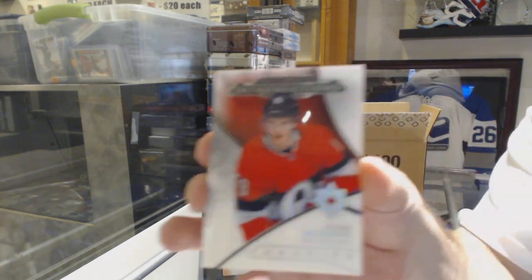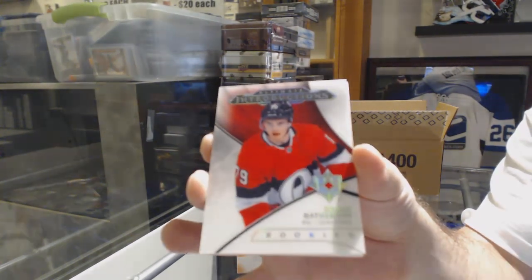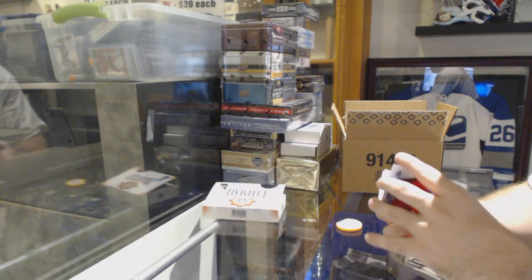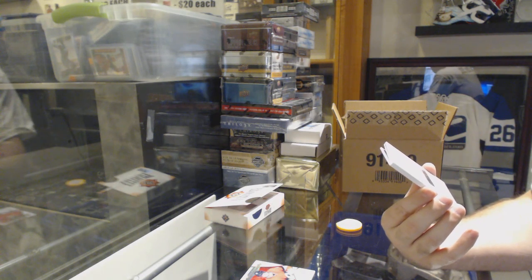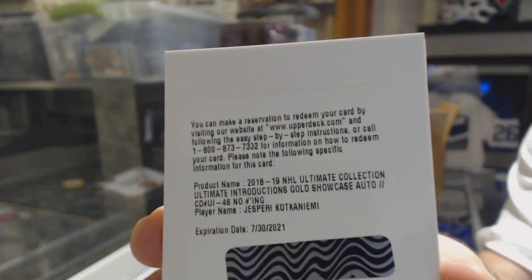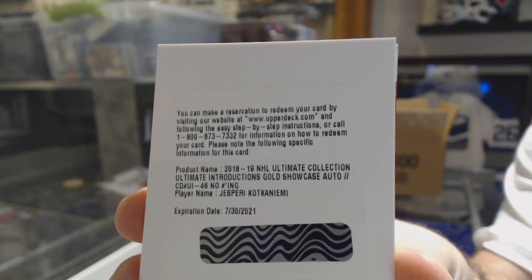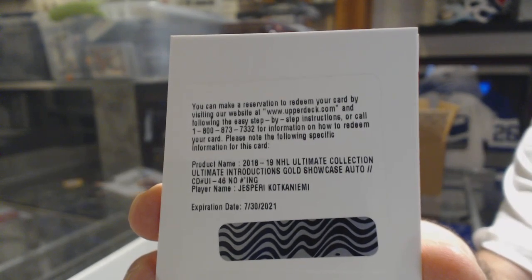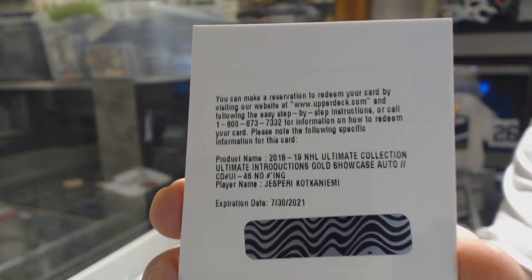We start off for the Ottawa Senators with the ultimate introduction to Drake Batherson. That is hilarious. While the suspense wasn't there, we've got an ultimate introductions gold rookie showcase auto — Jasperi Kotkaniemi. The showcase version, I believe, are much harder to get than the regular version, just so you guys know.